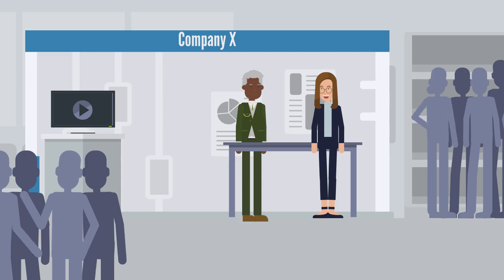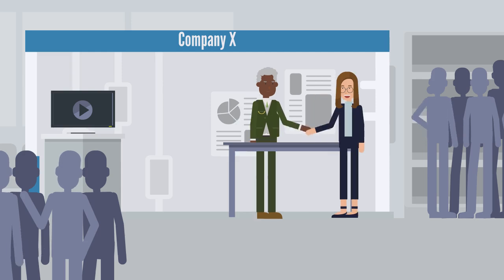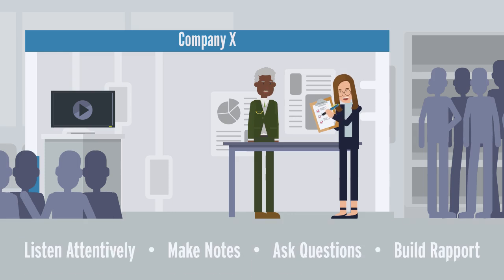Be respectful of the employer's time and demonstrate sensitivity to other job seekers. Smile, make eye contact, say hello, and offer a firm but not bone-crushing handshake. Keep track of all the information that you gathered by making notes and recording details, insights, questions, and job application instructions.